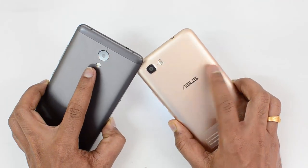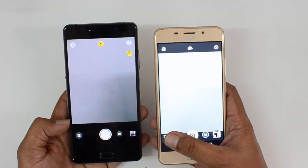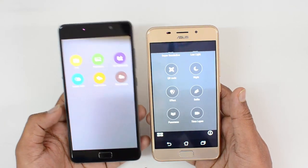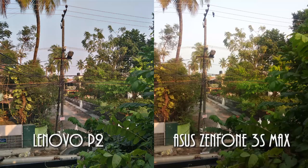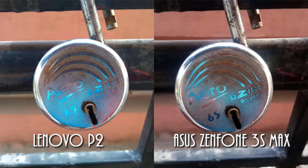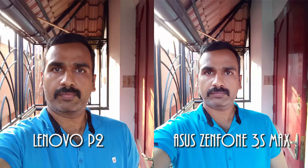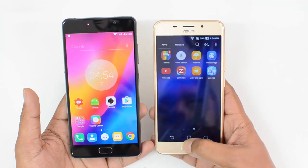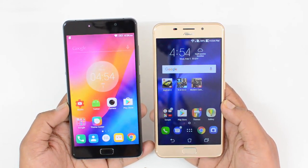Now let's talk about the camera. Both devices have a 13-megapixel rear camera with dual-tone dual LED flash, while the Zenfone 3s Max has an 8-megapixel front shooter. The Zenfone's camera UI offers much better features, options, and modes compared to the Lenovo P2. Looking at camera samples, both are average performers — neither offers class-leading performance. However, our choice is the Lenovo P2, which offers slightly better quality, sharpness, and low-light performance. The Zenfone 3s Max had inaccurate color quality overall.